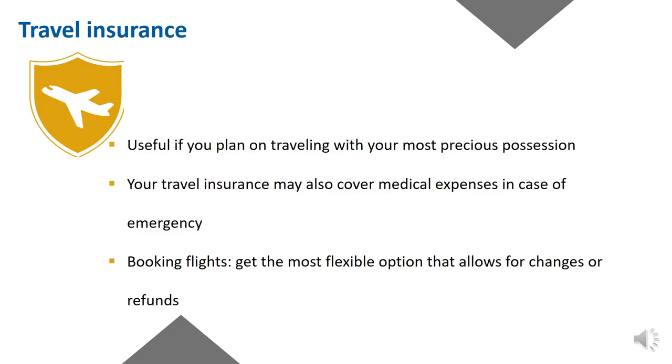Travel insurance is useful if you plan on traveling with your most precious possessions such as a laptop or documents such as passport and credit cards. Your travel insurance may also cover medical expenses and evacuation in case of an emergency, so it may be worth considering. Similarly, when booking flights, we suggest you get the most flexible option that allows for changes or refunds.